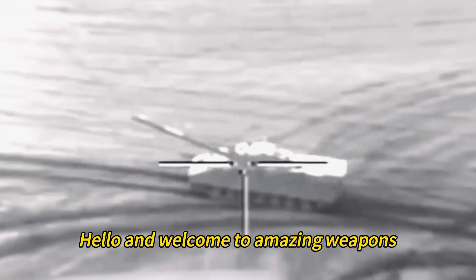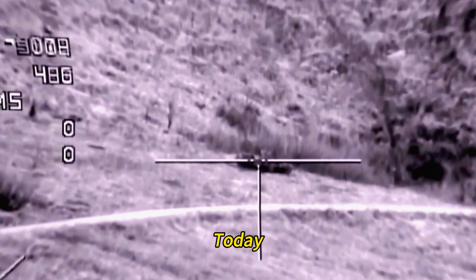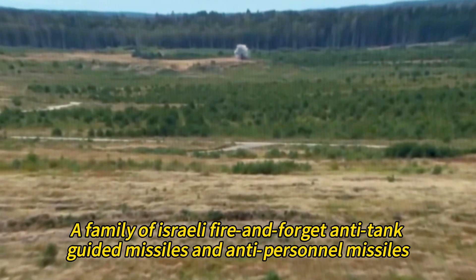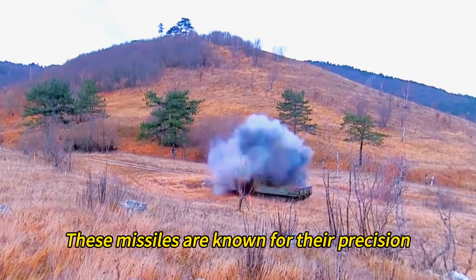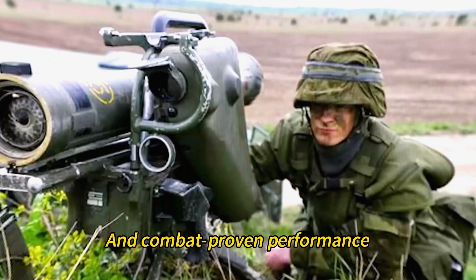Hello and welcome to Amazing Weapons, where we explore the most awesome and powerful weapons in the world. Today, we are going to talk about the Spike Missile, a family of Israeli fire-and-forget anti-tank guided missiles and anti-personnel missiles. These missiles are known for their precision, versatility, and combat-proven performance.